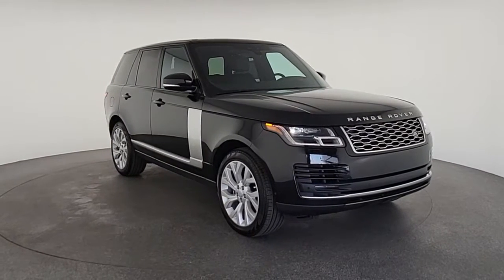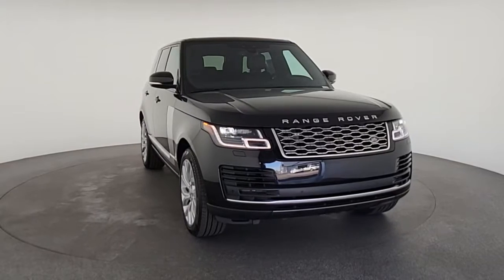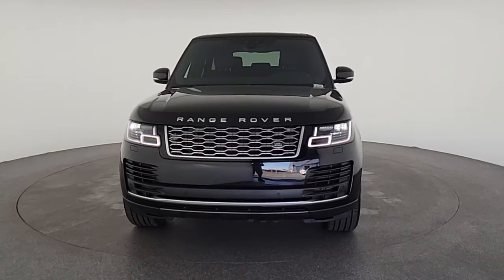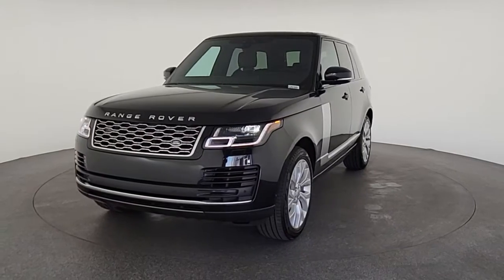Hop into the 2021 Land Rover Range Rover. You deserve a ride that was designed with your needs in mind. The time is right to take advantage of the technology, performance, and creature comforts this vehicle has to offer. The following are some of this vehicle's highlighted options.